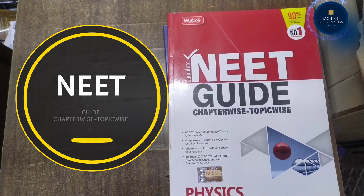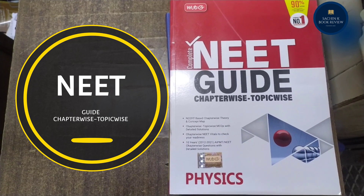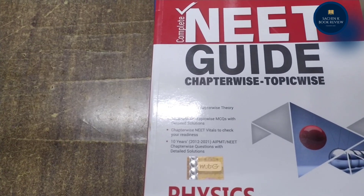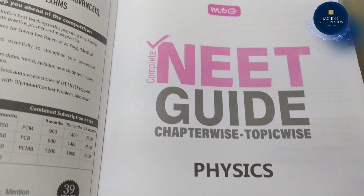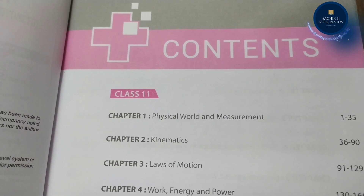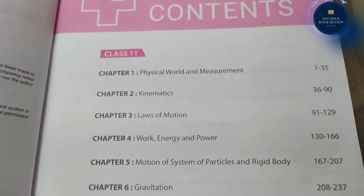How will MTG's NEAT Guide help you master the NEAT UG 2022 syllabus? The NEAT syllabus is divided in a chapter-wise, topic-wise manner to provide a concise understanding of concepts. A concept map is provided in each chapter to cover the overview of the whole chapter.